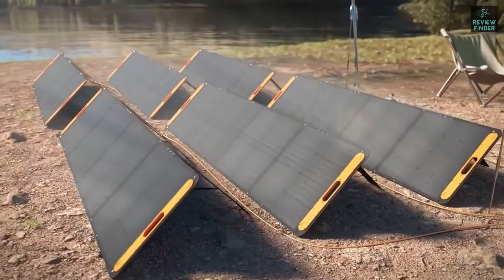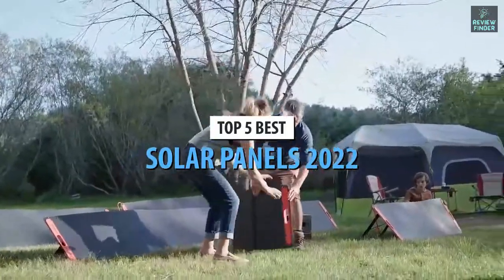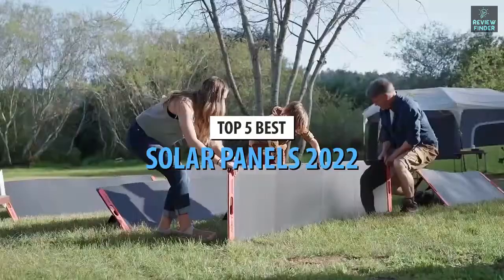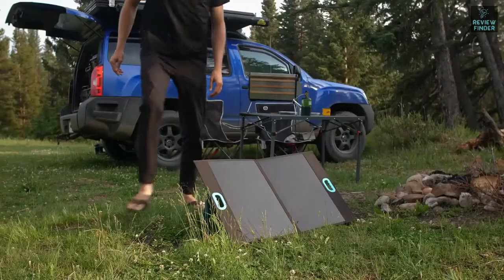What's up guys, today's video is on the top five best solar panels in 2022. Through extensive research and testing, I've put together a list of options that'll meet the needs of different types of buyers, so whether it's price, performance, or a particular use, we've got you covered.